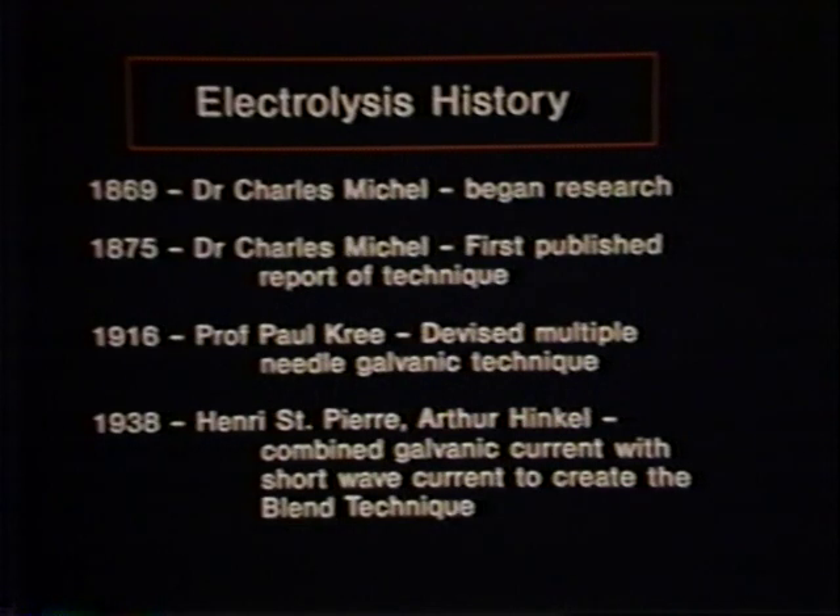As time went by, the slowness of single needle electrolysis became apparent. In 1916, Professor Paul Cree devised an electrolysis machine that used more than one needle. The method was subsequently called multiple needle electrolysis and has been used successfully up to the present time, with only minor modifications to provide more ease of use.